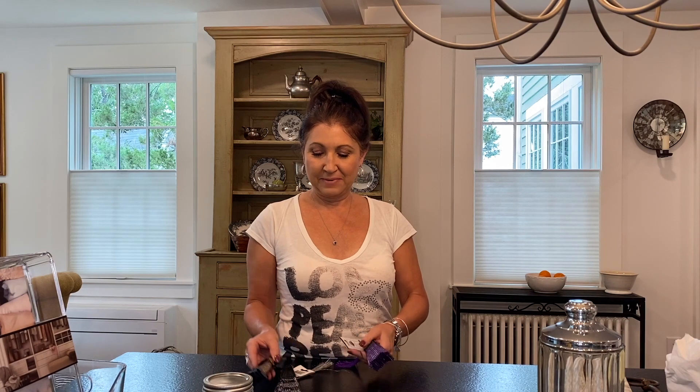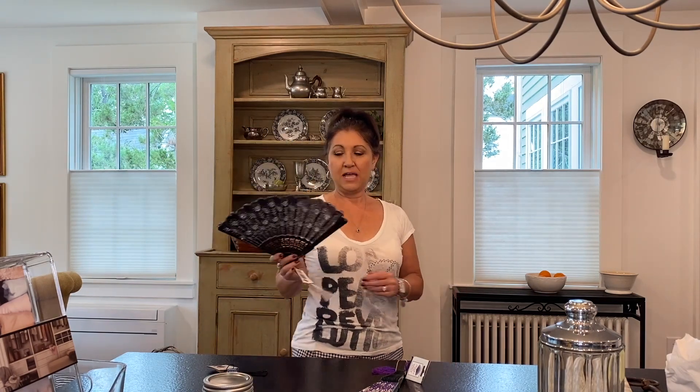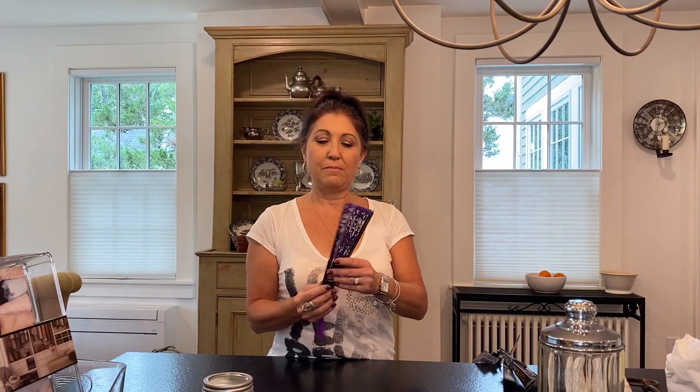I went to the dollar store looking for something in particular and was not expecting to find fans. Younger ladies might not understand this — I used to see women using fans at restaurants and kind of snicker at them. Well, now I know: hot flashes. Some of you ladies know what I'm talking about. When I saw these for a dollar, I had to buy one. I got the black — I love black and white, and it matches my outfit. They had so many pretty colors for a dollar. I even bought one for my mom because the purple will look pretty with her beautiful silver hair. It was one of those silly impulse buys, but it's functional.